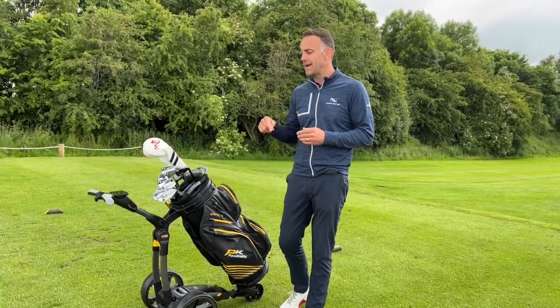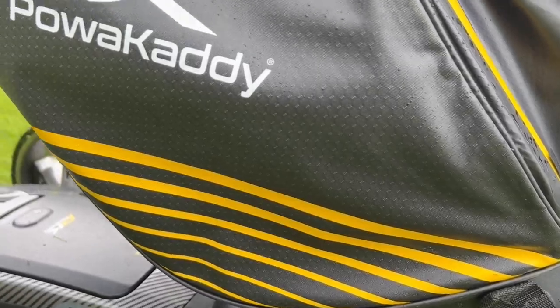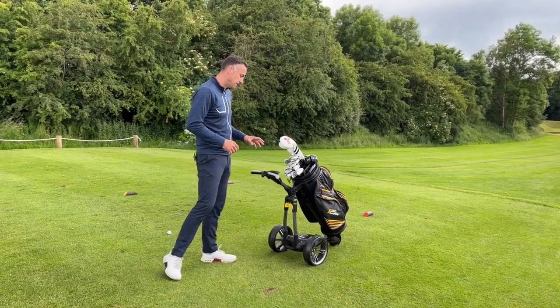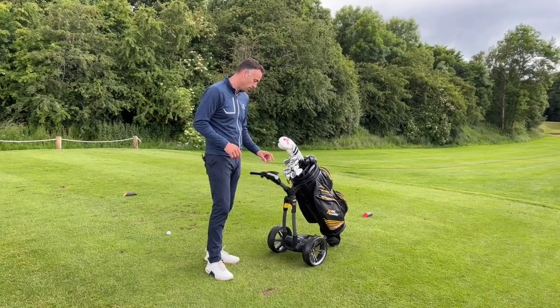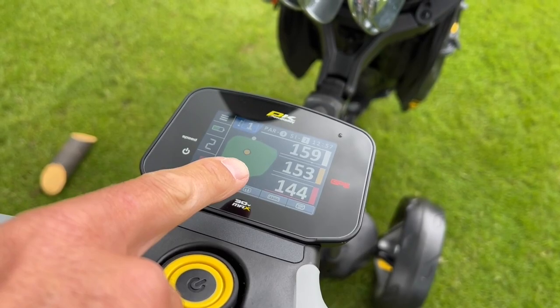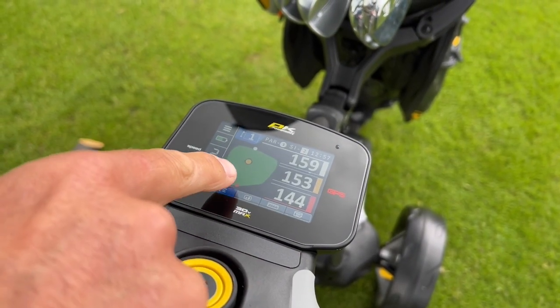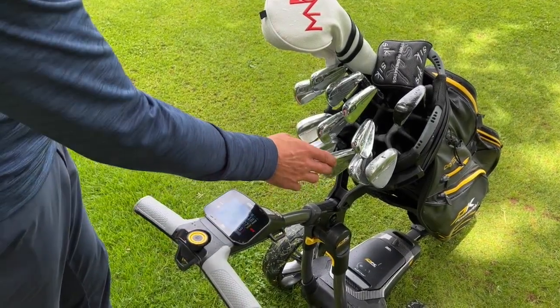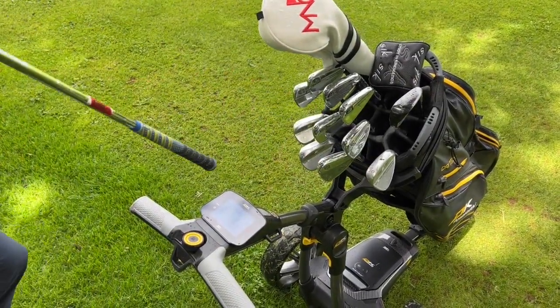I'm going to show you in this video potentially why most golfers — if anything, all golfers — should be using something like this on the golf course. One of the big features is this huge color touchscreen which is also a built-in GPS. I'm getting the yardage now on the first hole here at Penrith Golf Hub — 153 to the center, with a front yardage and a back yardage. I'm going to go with a good solid nine iron here.